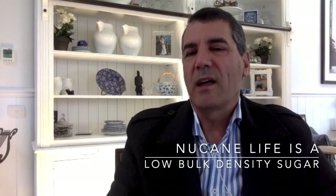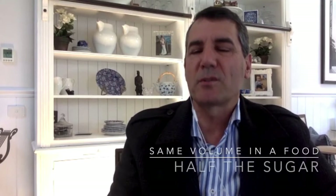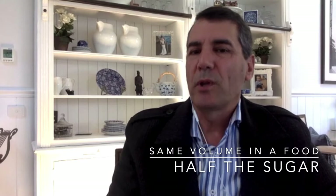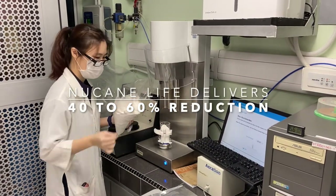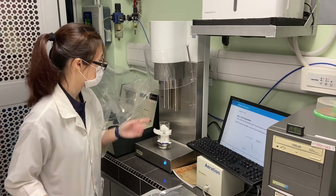Nucalife is a new low bulk density sugar that is lower in bulk density by about 50% compared to crystalline sugar. This means it can provide the same volume as crystalline sugar in a food, but only uses half the sugar to do so. Nucalife has a bulk density of approximately 0.5 to 0.6 grams per centimeter cubed, compared to standard crystalline sugar, which is about 1.2 to 1.5 grams per centimeter cubed. Using this approach, Nucalife can achieve about 40% to 60% sugar reduction, depending upon the recipe and sensory goals.